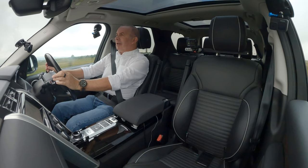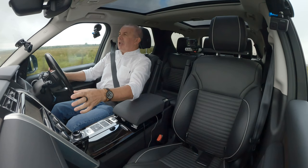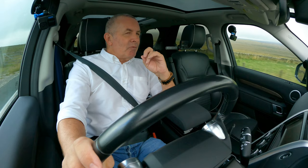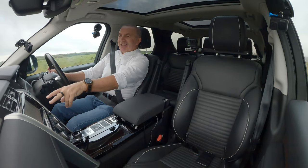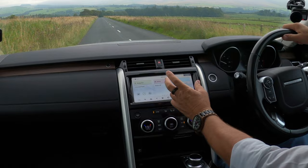Whenever I get in Land Rovers and Range Rovers I always say the design is so simple — they're designed for farmers to get up at four in the morning with a big coat and gloves on and still be able to work everything. That's the info display — audio system, sat nav, just everything.